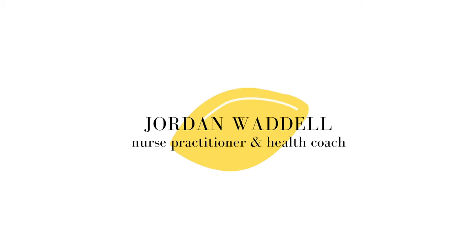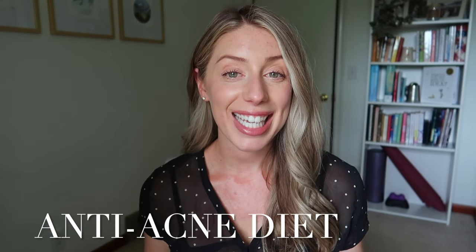Hey friends, it's Jordan. Welcome back to another video. If you're new here, I'm Jordan. I am a certified nurse practitioner, a health coach, and a YouTuber. Today we're talking about the anti-acne diet and what I eat in a day to prevent acne and have as clear, healthy skin as possible.